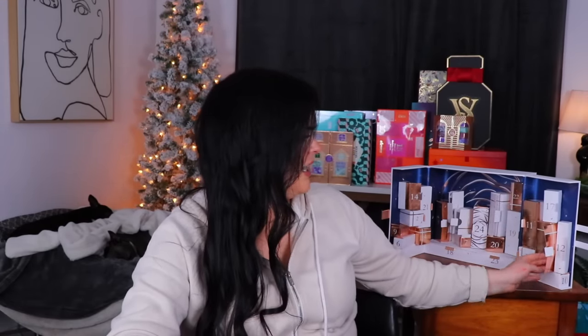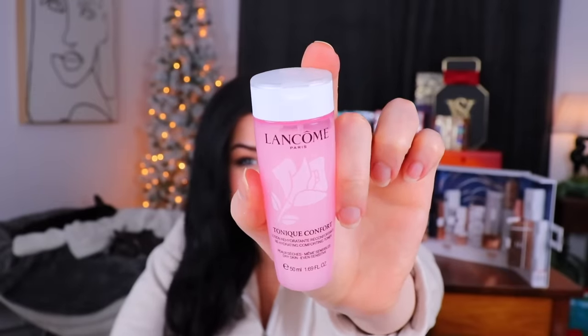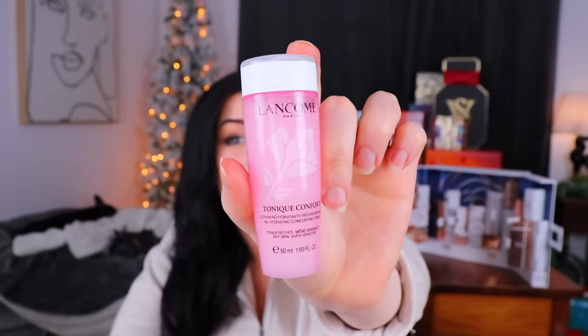Day number 16 — a bigger door that was taped together with little glue dots. We have a rehydrating comfort toner. How many different types of toners, liquids, milks, and lotions can you put on your face at one time? Let's smell it — it doesn't smell that bad, kind of lightly floral, maybe a little almost fruity.